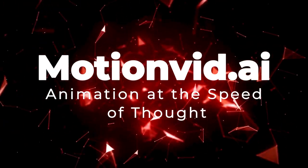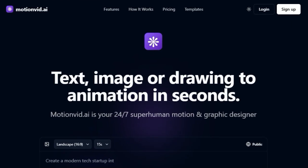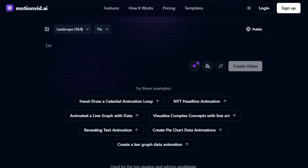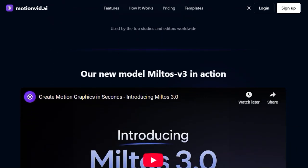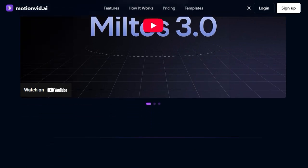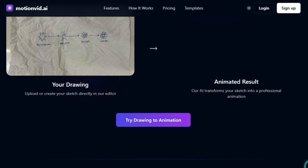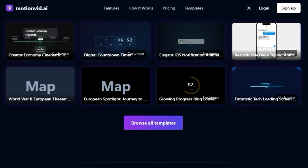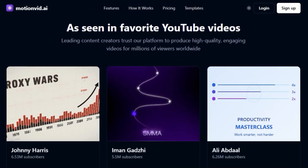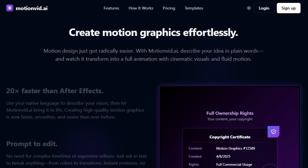Tool Number 7: MotionVid.ai — Animation at the Speed of Thought. Imagine transforming your text ideas, rough sketches, or even existing images into stunning animated videos in mere seconds. This platform stands out by acting as your 24-7 superhuman motion and graphic designer, leveraging cutting-edge AI to bring your visions to life with unprecedented speed. Forget complex timelines and expensive editing software — MotionVid.ai allows you to describe your desired animation in plain, natural language, and watch as the AI crafts cinematic visuals and fluid motion almost instantly. This process is 20 times faster than using traditional software like After Effects, and you don't need any technical skills.